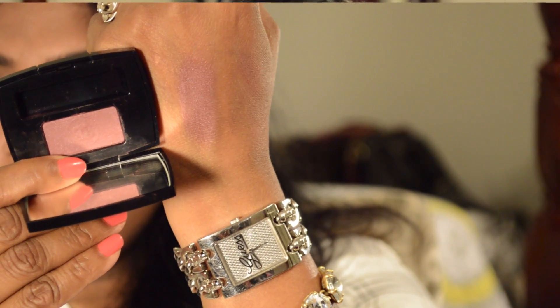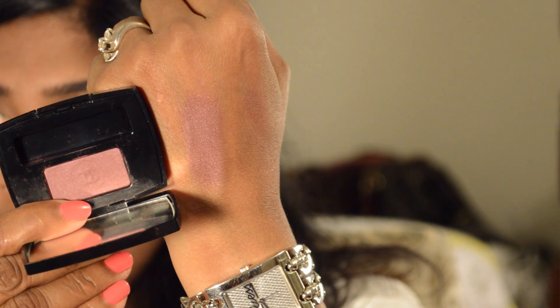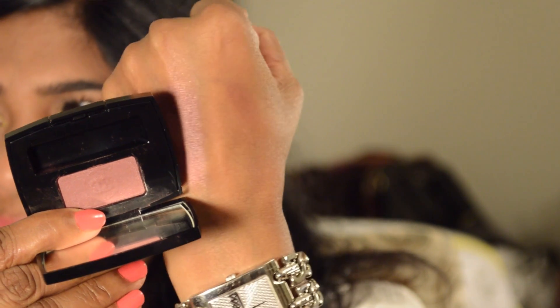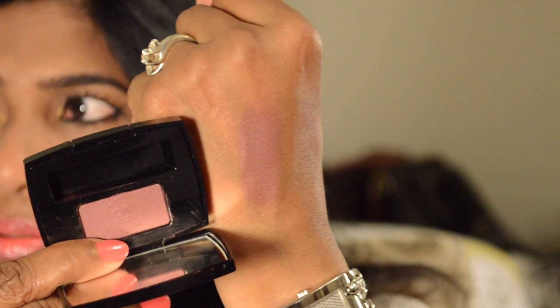The next product is the Chanel Soft Touch Eyeshadow in the color Hesitation No. 106. It's a beautiful plummy burgundy color. This is not completely matte — I think it has a nice satin finish. It's so beautiful for the fall season, and I'm excited to try it.